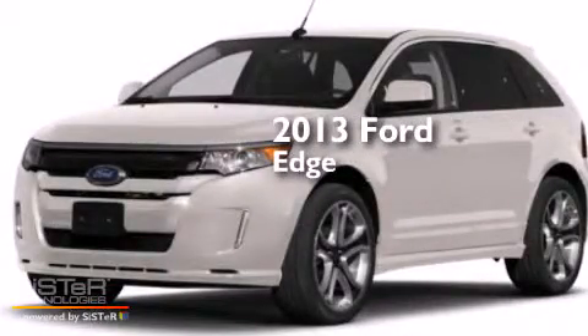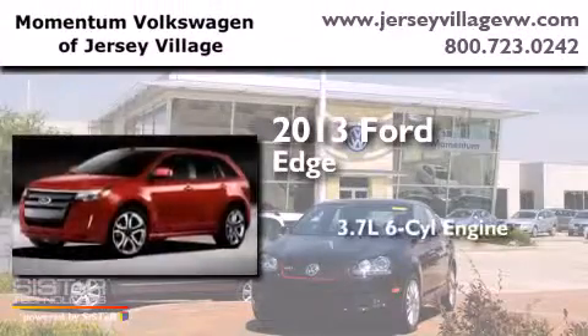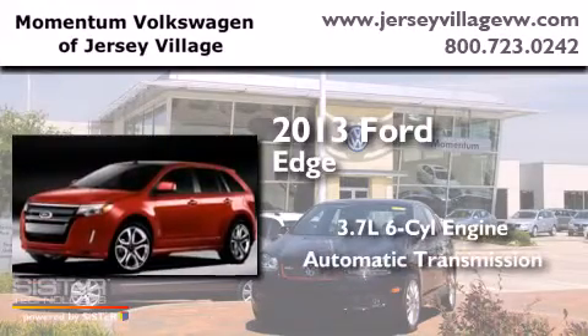This is a 2013 Ford Edge. It features a 3.7-liter six-cylinder engine and an automatic transmission.